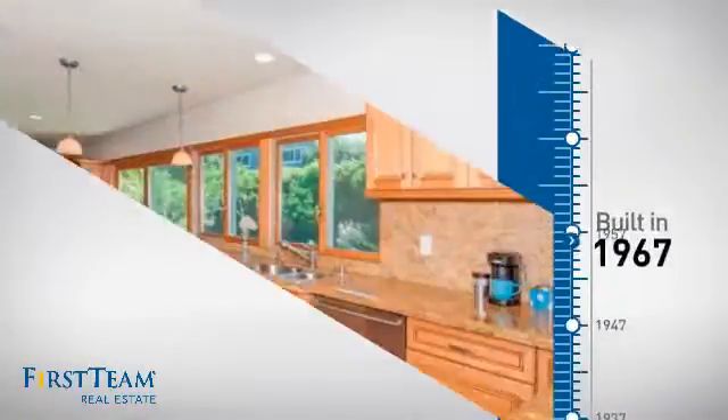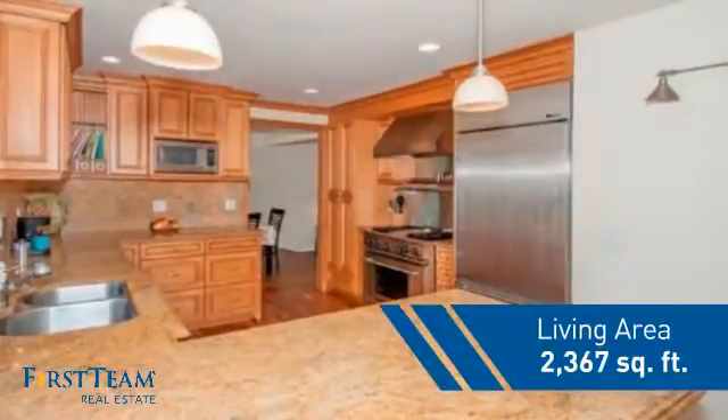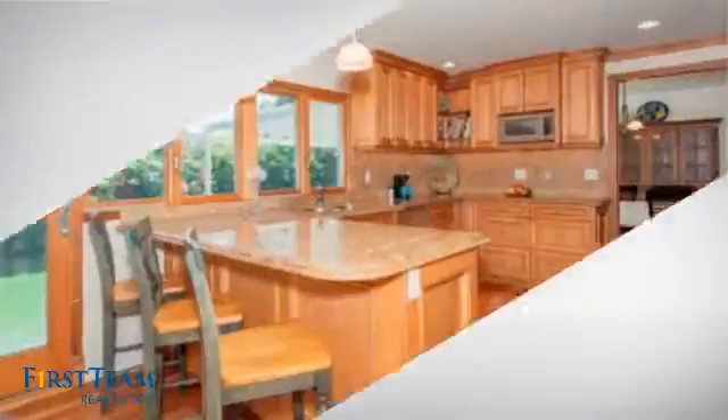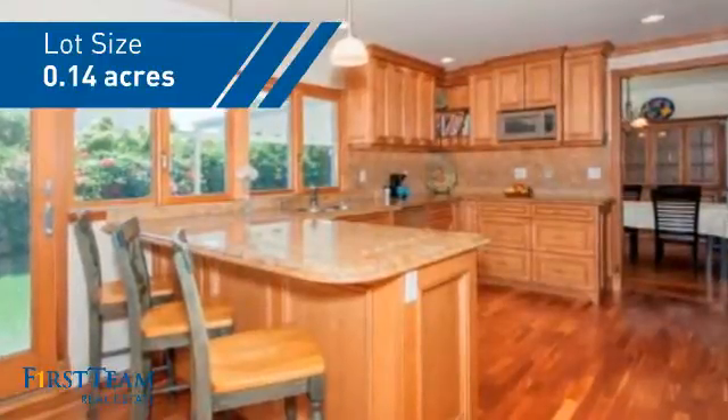This property was built in the late 60s and features over 2,300 square feet of space, giving you a spacious layout to play host or kick back and relax after a long day.